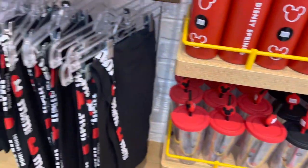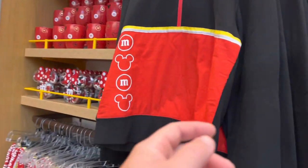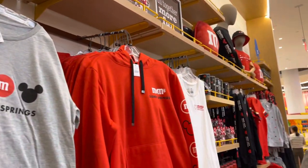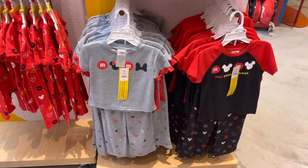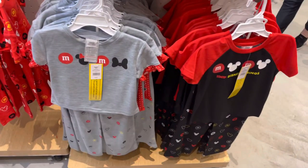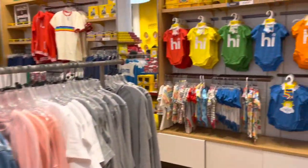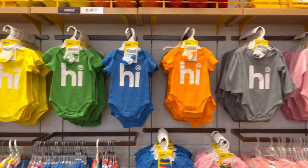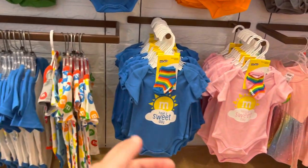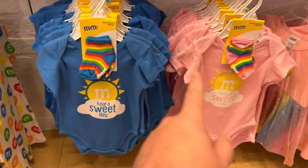They have a lot of stuff. I like this jacket — look at that, that's pretty nifty. On the other side they have more little kids' shirts and pants for both boys and girls. Coming over here, you have some more merchandise — little infants as well, each of the colors. Some other stuff, and look at this: 'M&M's Having a Sweet Day' — little socks with that. How about that, for boys and girls.